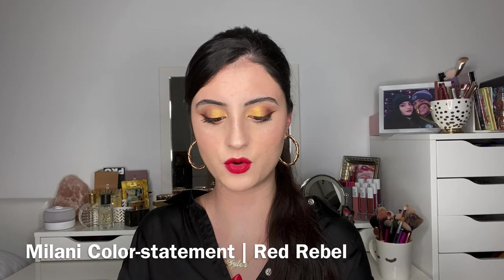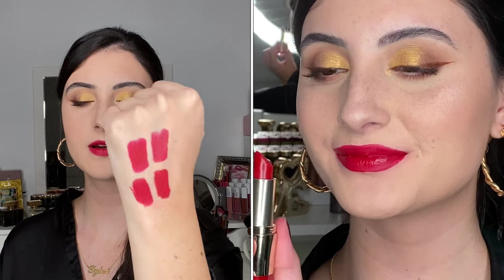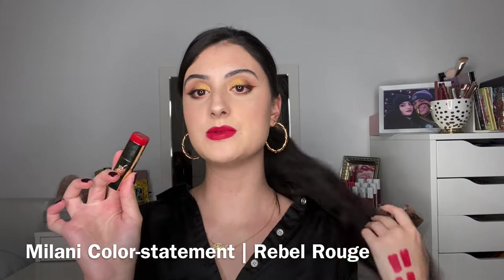Next I want to mention some of Milani's Color Statement lipsticks. These are definitely not matte — they give more of a sheen and gloss, so if that's the look you're going for, I'd highly recommend these. The first one is Red Rebel, which is more of that true blue-red. You can see it has more of a sheen compared to the matte ones. I prefer the matte formula in Milani lipsticks personally, but if you want more shine and moisture, go for these. I'm just someone who doesn't love a sheeny lipstick unless I'm doing a full glossy look.